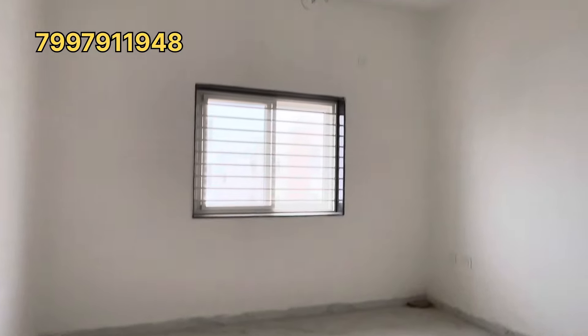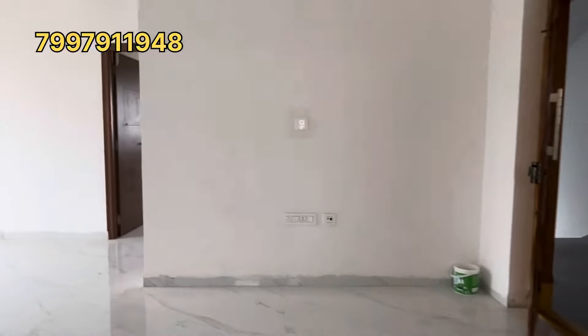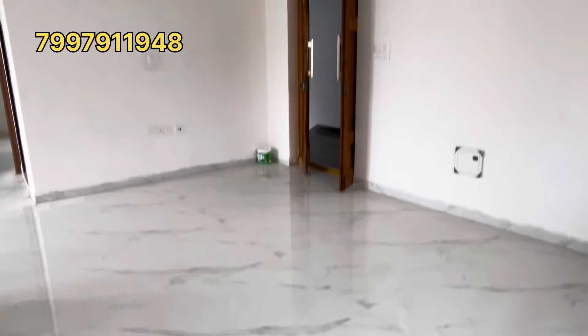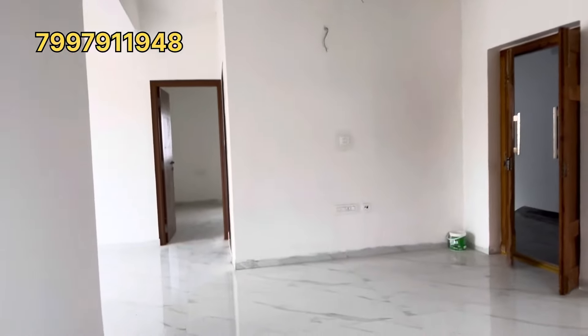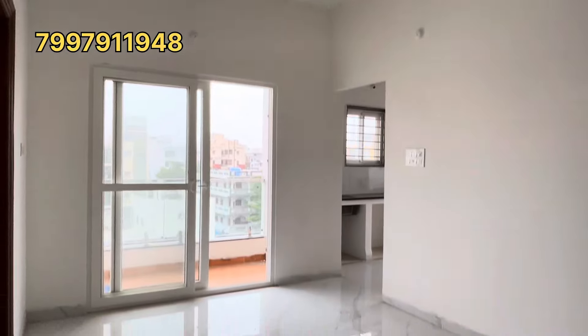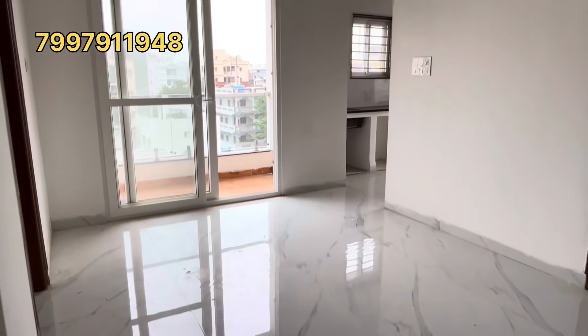This flat is available in Mansurabad near Sahara Estates. There are a total of 10 flats in this apartment, but only 2 flats are currently available. These are 2BHK flats, west facing, on the third and fourth floor.